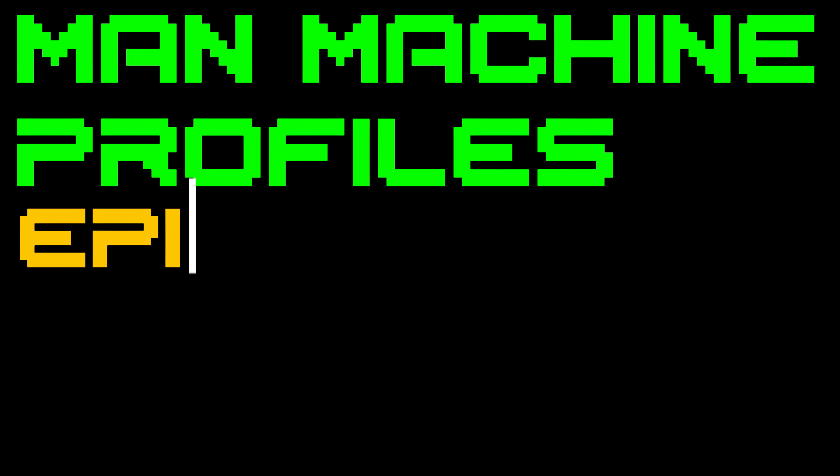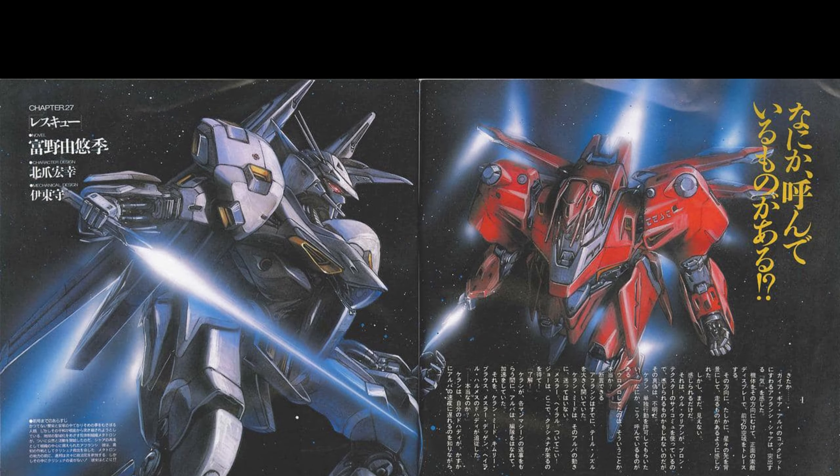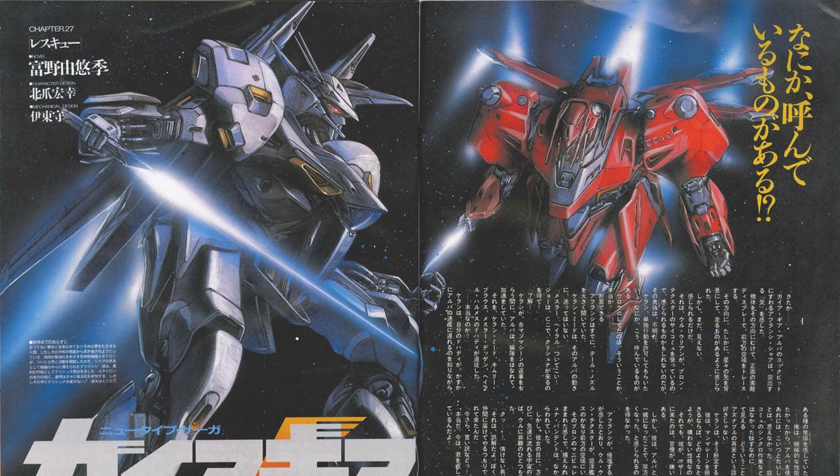Man Machine Profiles, Episode 6: The Vehicles of Gaia Gear. In the era of the UC-200s, man machines reign supreme. These walking weapons of war have outclassed and overshadowed their mobile suit forebears and taken over their place as the apex weapon of this new era. But these terrifying mechanical beasts are supported by a swathe of new vehicles that have been introduced alongside them, fleshing out the world of Gaia Gear and expanding its world to those of us who experience it.